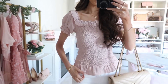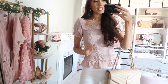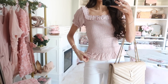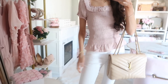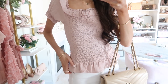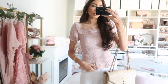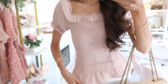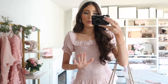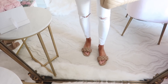Up next is this smock ruffle top, which I also featured in my recent girly pink spring outfits video. It's such a good girly spring top — you could wear it with white jeans, blue denim, or even denim shorts into summertime. It has a fully smocked bodice so it's very stretchy and comfortable, with a ruffle neckline and ruffle at the bottom of the sleeves. It comes in white too but I prefer the blush pink when wearing white jeans. I styled it with flat braided sandals.